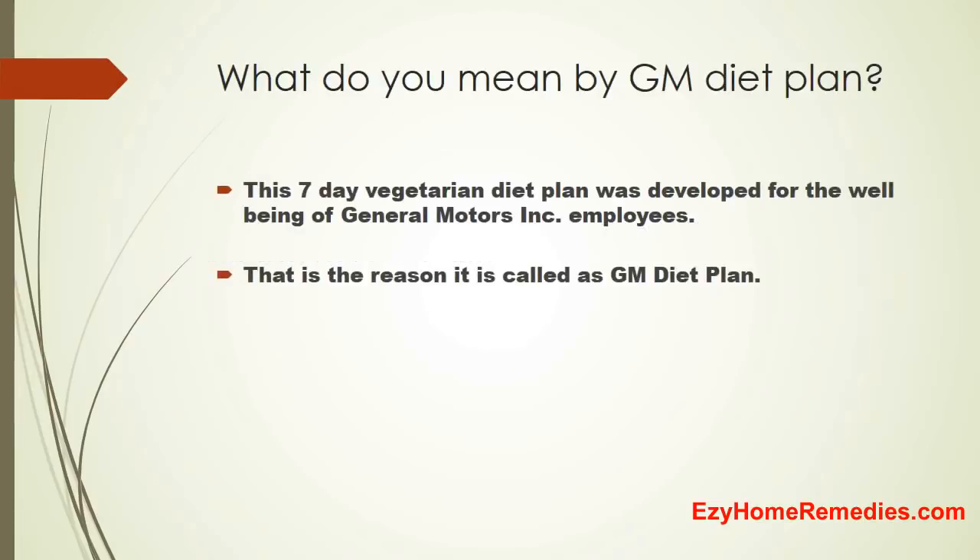What do you mean by GM diet plan? The 7-day vegetarian diet plan was developed for the well-being of General Motors Inc. employees, and that is the reason it is called the GM diet plan.